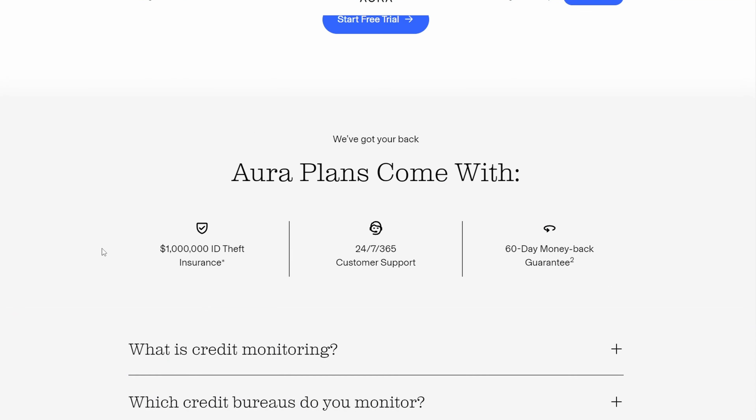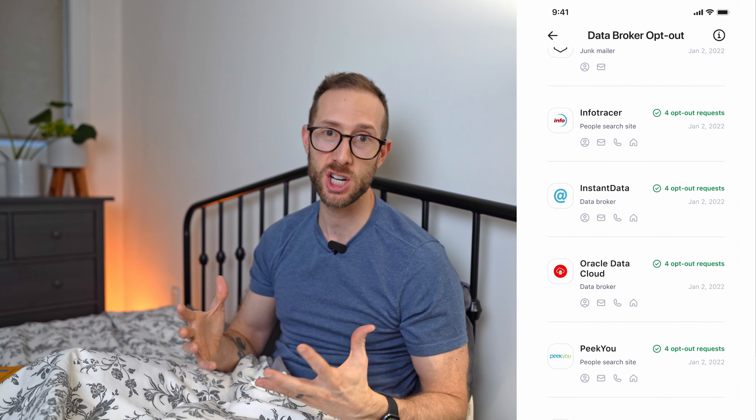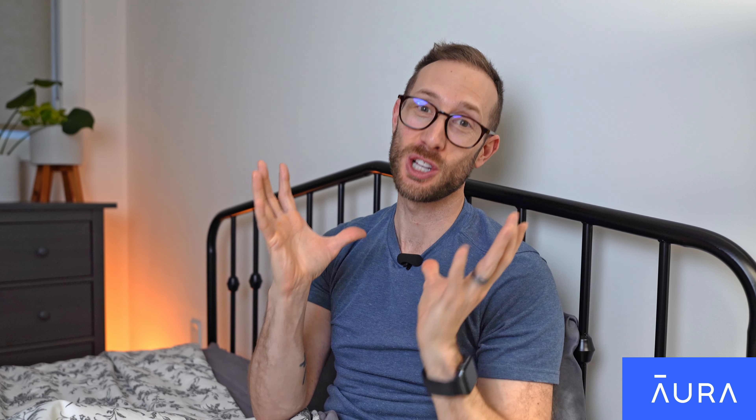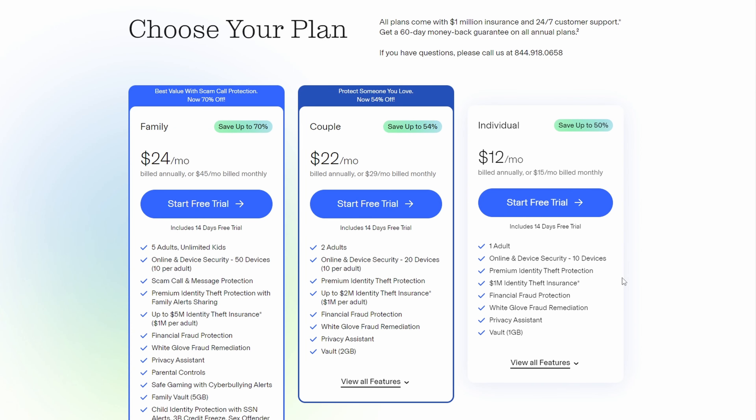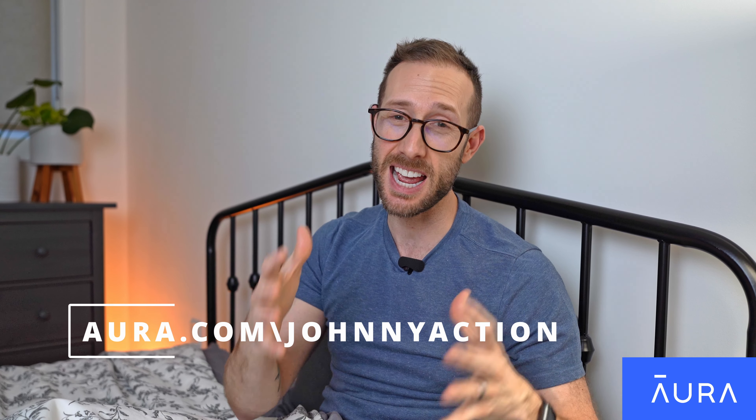You can even tell how long they've been on certain sites. The last two are really what set Aura apart. With credit fraud on the rise, Aura includes $1 million of credit fraud insurance that'll cover any eligible losses and fees due to identity theft. And lastly, there's the spam call protection. Aura's AI-powered call assistant will screen your calls, look to see if a call is legitimate or not, then pass through the good ones and block all the bad ones. On the individual plan it can protect up to 10 devices, and on the family plan it can do 50 devices. Use my link down below — Aura.com/JohnnyAction — to get a 14-day risk-free trial.